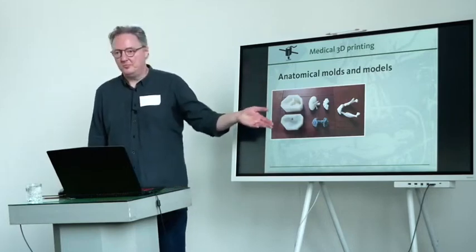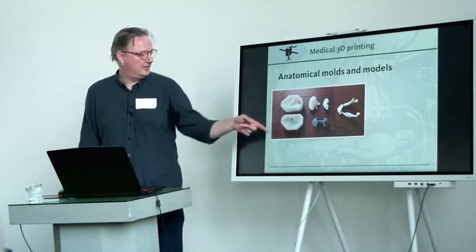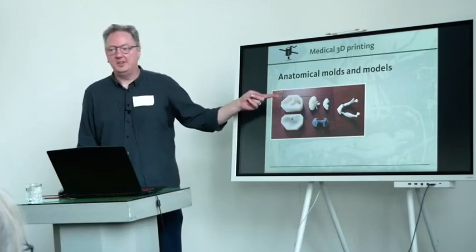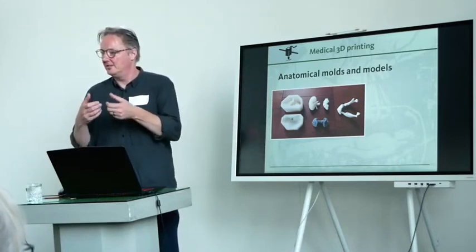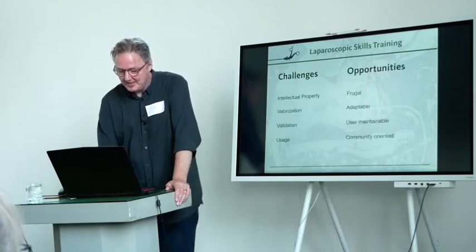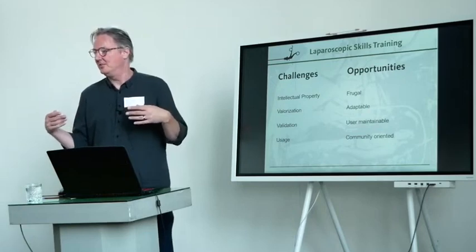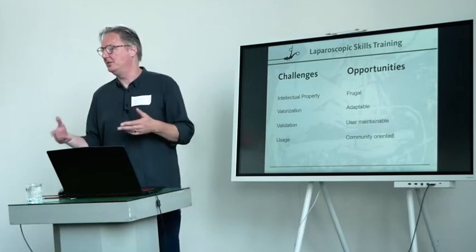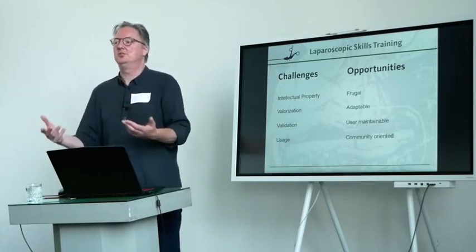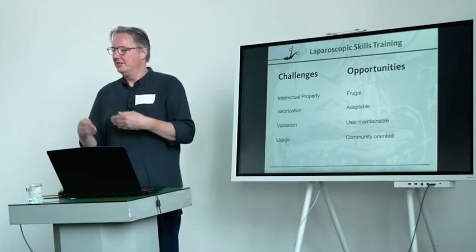My work also involves making anatomical models. I use MR or CT datasets and create 3D models of relevant anatomy. Sometimes I make molds so I can cast a miniature liver, for instance, in a different material so it's more lifelike in terms of texture. And there are many labs around the world that work in a very similar way. When I'm at a conference elsewhere, I typically seek out the local skills lab and chat about what they're doing and how they do it — and everybody is tinkering along in a very similar way.